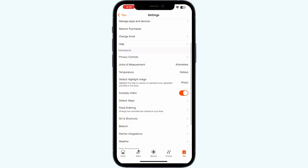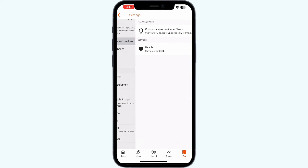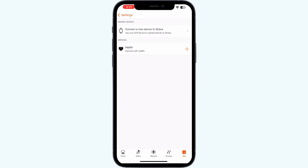Step 3: Manage apps and devices. You can manage your Huawei Health app on this. Make sure you disconnect it and re-sync it again.